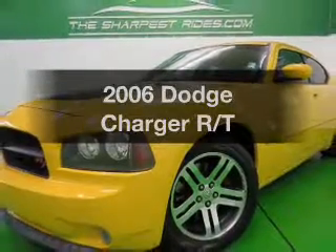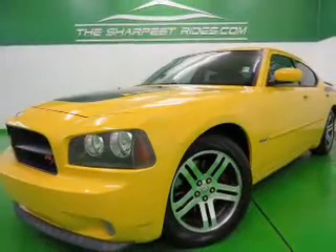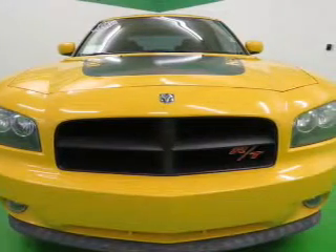Get noticed in this 2006 Dodge Charger. Travel the roads in style and comfort in this great vehicle.